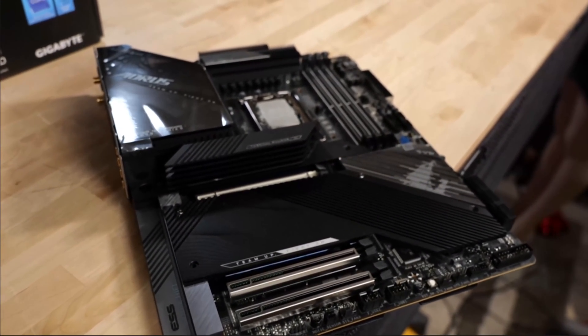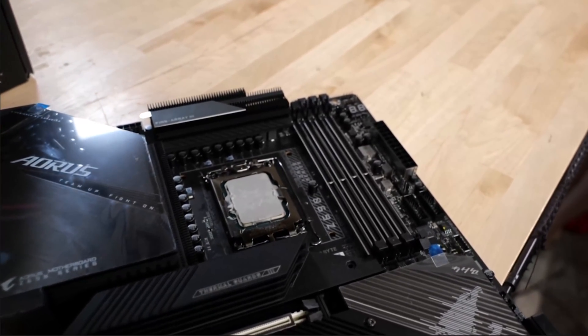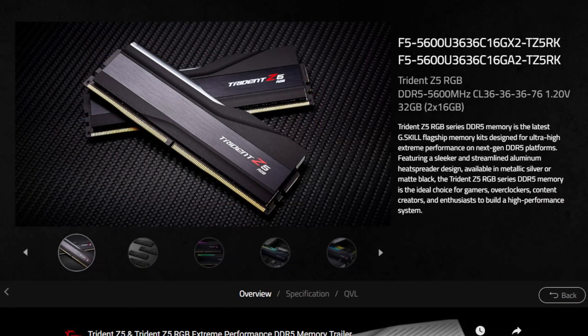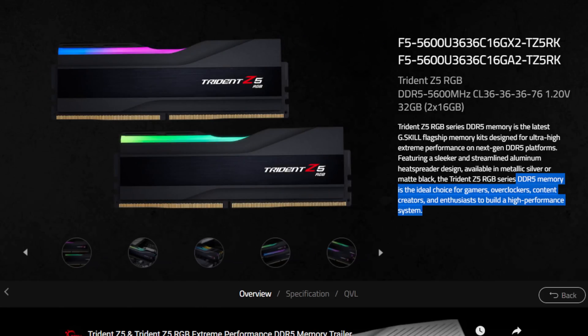I've got two Gigabyte motherboards that are basically identical — it's just that one's a DDR4 layout and the other is a DDR5 layout. I've got the Aorus Master outfitted with the G.Skill Trident Z DDR5 memory. G.Skill has changed their aesthetic just a little bit — it's definitely the Trident Z aesthetic, but it's more refined. The aluminum is a little shinier, the RGB is pretty much the same. The thing to look for on DDR5: XMP 3.0 ready. I plugged it in, said XMP 3.0, and it was basically good to go.